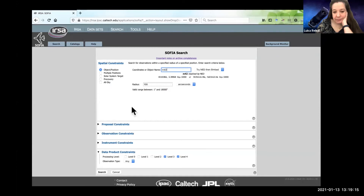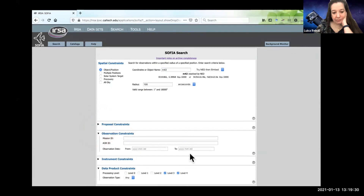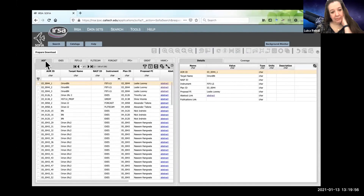The most common search is probably going to be a position search — you can put in the position of the thing you want. Note that you can search on a list of positions, a solar system target, look for serendipitous observations of a solar system target, or search over the whole sky. You can add additional constraints like proposal information, observation information including observation date, and instrument constraints. You can limit the search by wavelength or by instrument, and you can search by data product constraints. Level zero and level one are the rawest levels of data; level three and level four are the highest, most processed levels. For this example, I'll just leave all of this as the defaults and search.